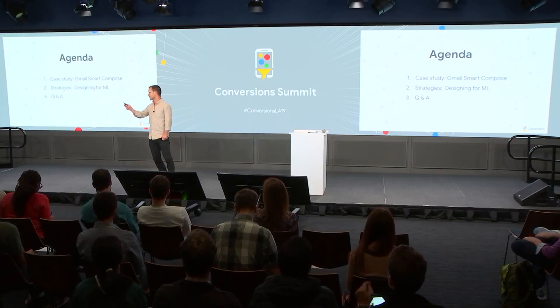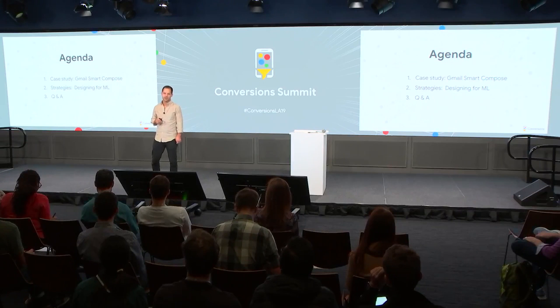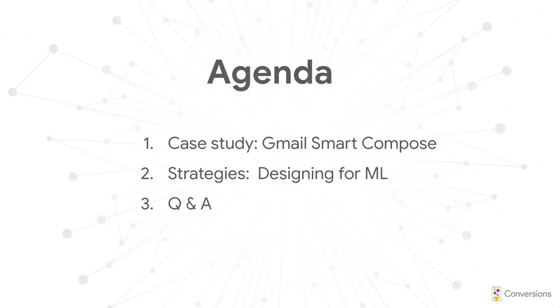Both Anika and I are going to talk about some of the things we've learned building AI and ML features in Gmail over the last couple of years. I'm going to talk about a case study specifically about Smart Compose, which is a writing assistant feature, and then Anika's going to talk about some general lessons we've learned across a whole suite of features.